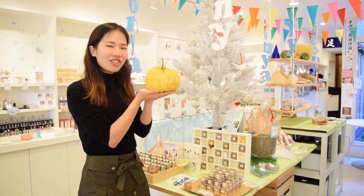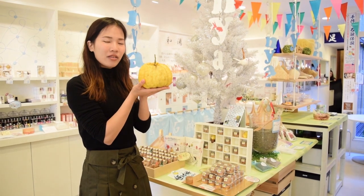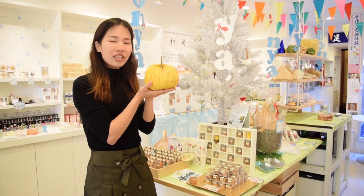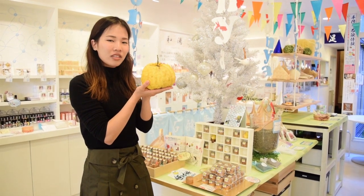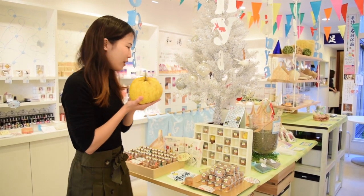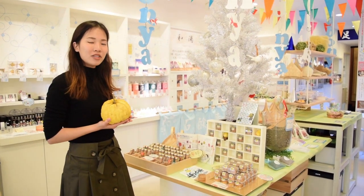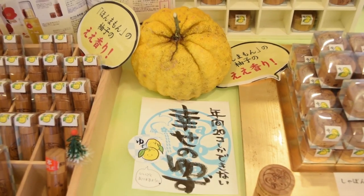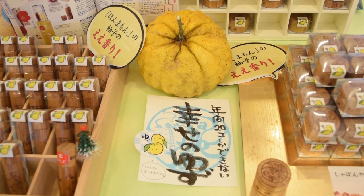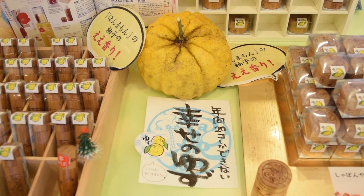This big one is called Yuzu — it's kind of like a lemon and is produced in Kyoto, in Mizuo. Mizuo is the origin of Yuzu, and these products are made from Mizuo's Yuzu, so it's really special. These are lipsticks and tea made from Yuzu produced in Kyoto, and they were picked up by foreign media.